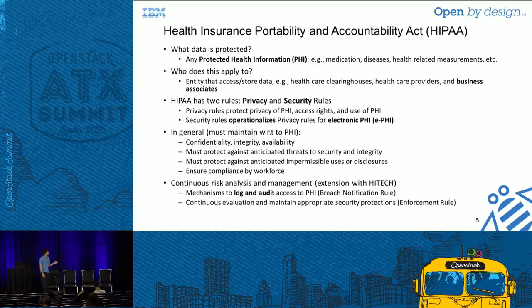HIPAA — the Health Insurance Portability and Accountability Act — was passed in 1996 to broadly help the efficiency and effectiveness of the U.S. healthcare system. It regulated how health information is standardized, record-kept, and transmitted. It also extended to security protocols to ensure the privacy, security, and integrity of this data. The data protected is any data designated as Protected Health Information, or PHI, relating to medication, disease, measurements, and so forth.